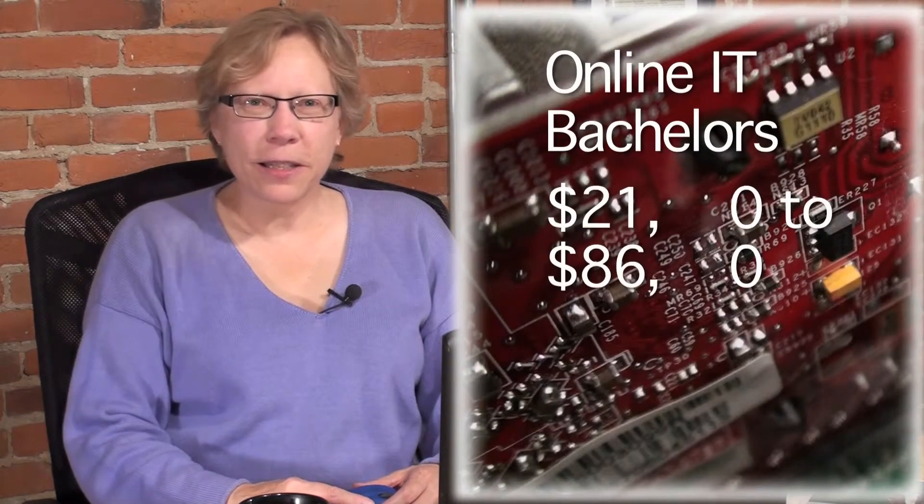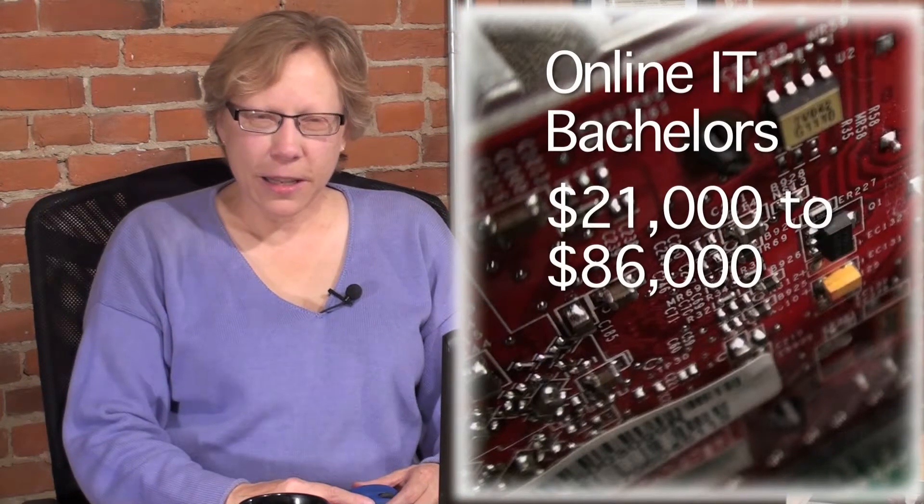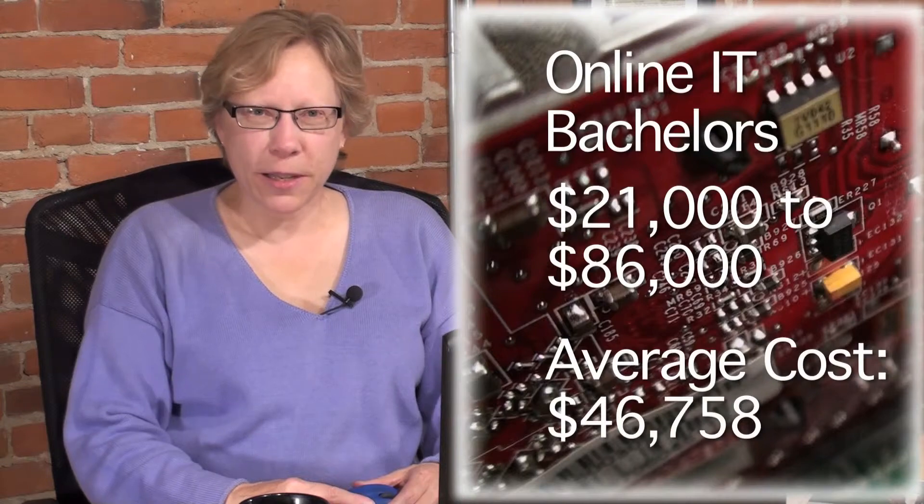GetEducated's online college affordability rankings reveal that an online bachelor's in IT can cost as little as $21,000 or as much as $86,000. The average cost is about $47,000.